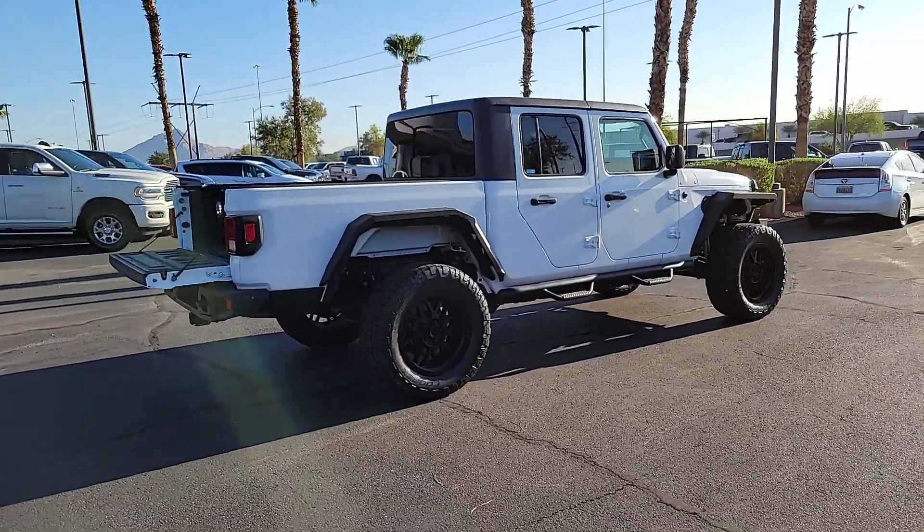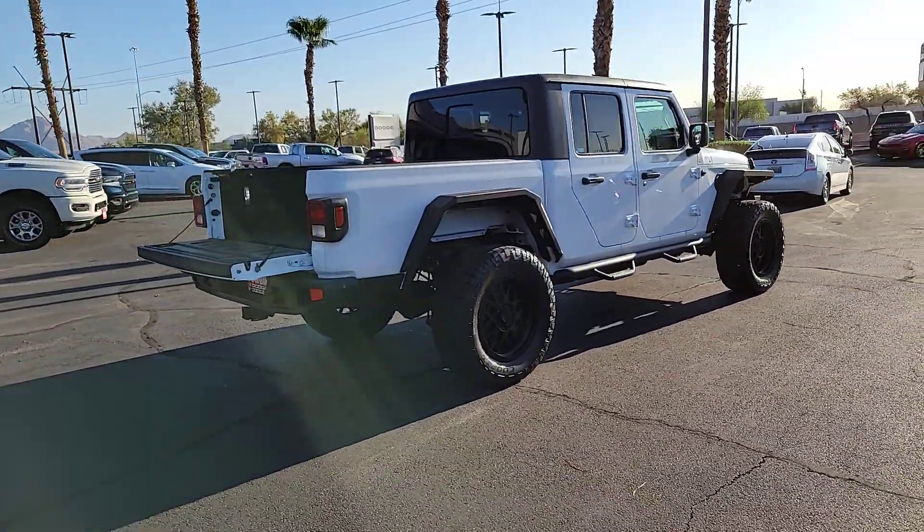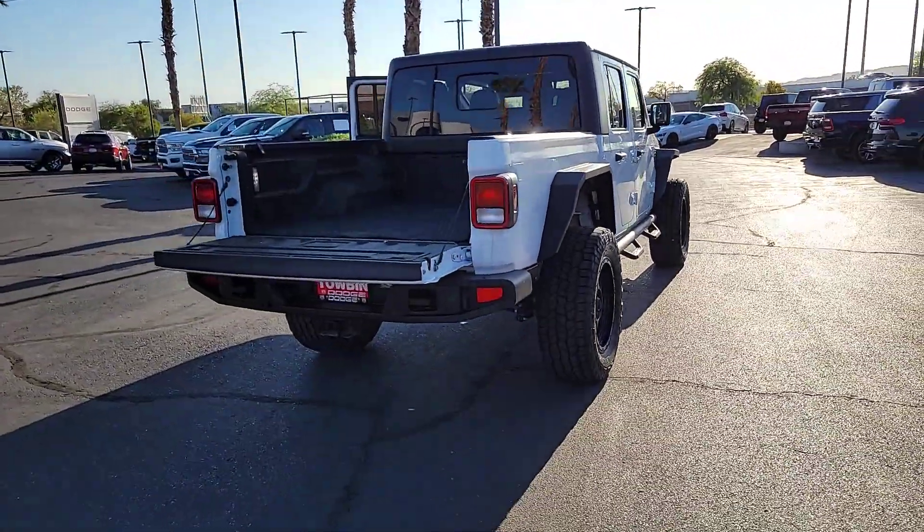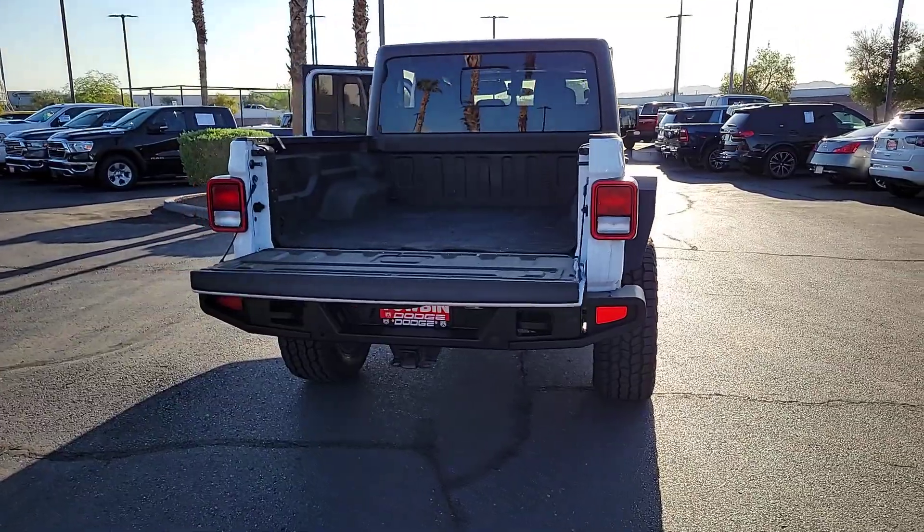Tech-savvy and incredibly versatile, this fearless adventure machine is ready to take you on the road less traveled in comfort and style. The following are some of this vehicle's highlighted options: